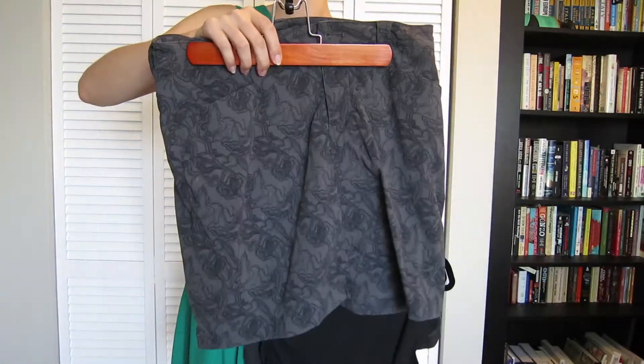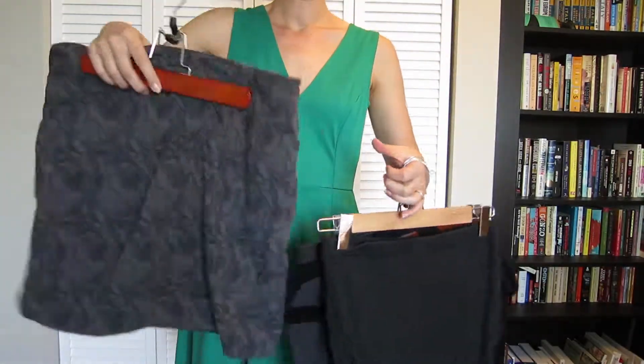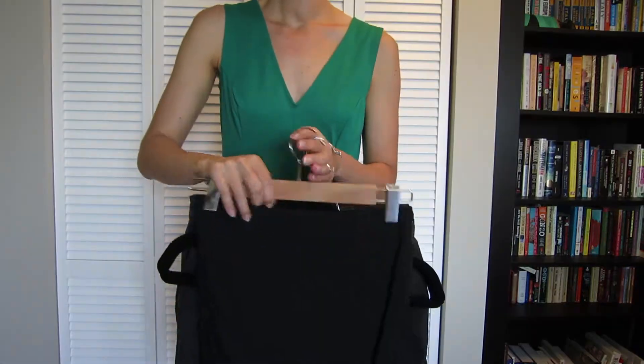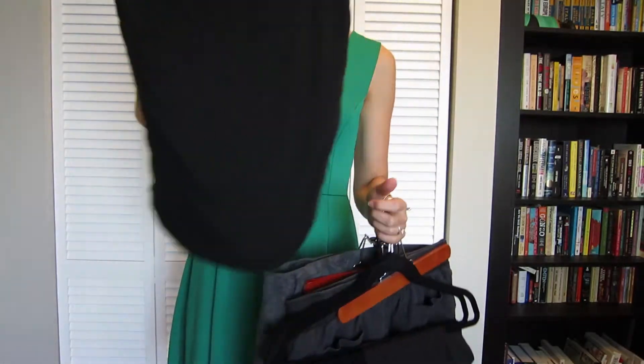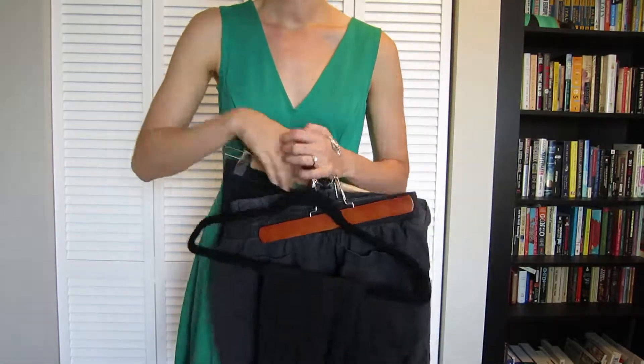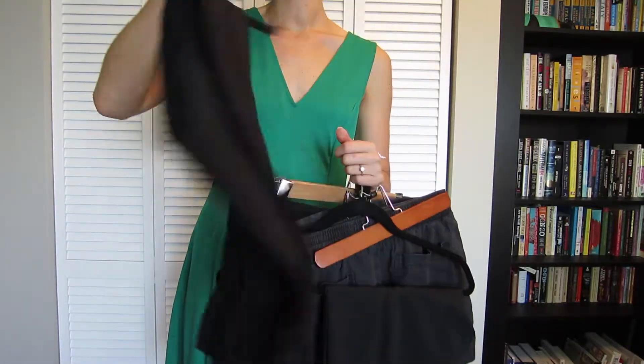I like this one because it looks like a normal and cute skirt when I'm wearing it. I'm bringing this cotton black skirt to put over my leggings with the top because I don't do leggings as pants.